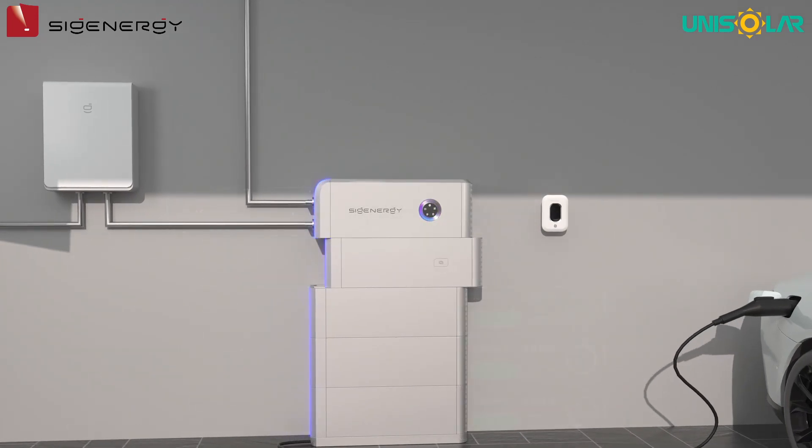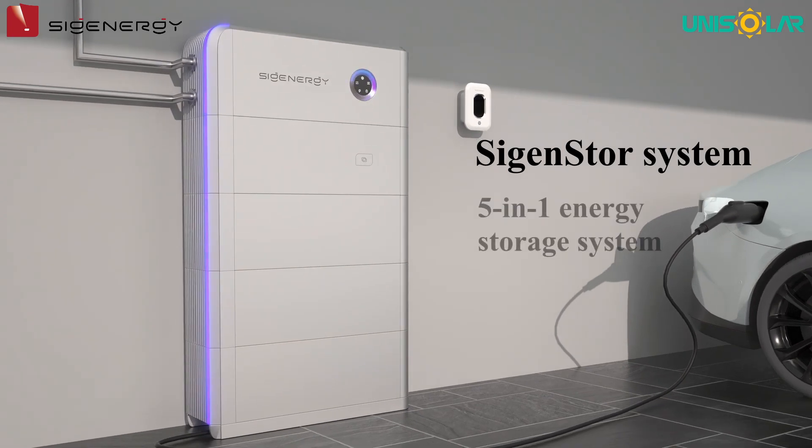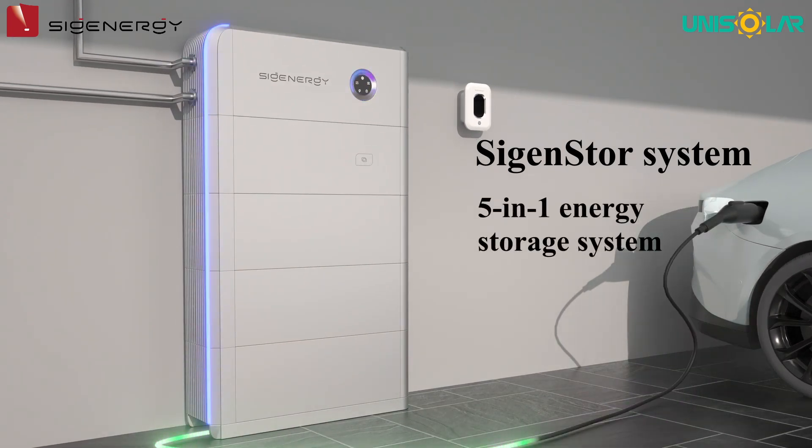The SIGENERGY solution set includes, firstly, the SIGEN Store system, considered a 5-in-1 energy storage system.